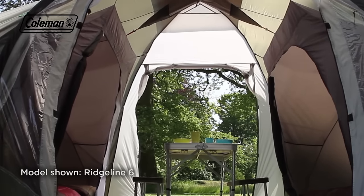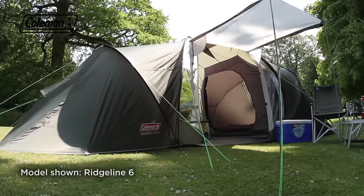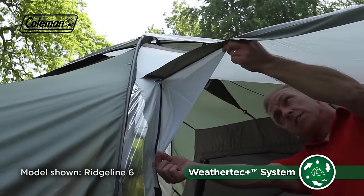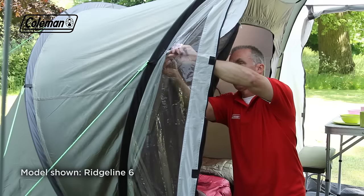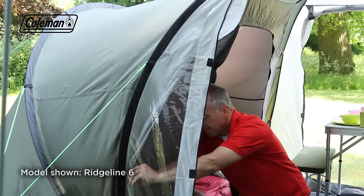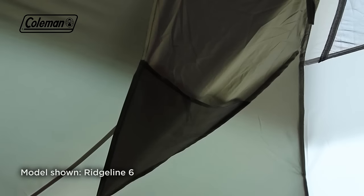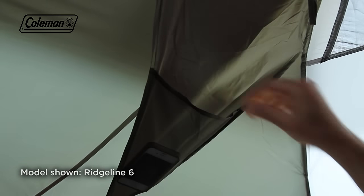Entry and exit is easy thanks to two doors in the living area which can be porched out with a set of poles supplied, and both feature gussets to prevent rain from running into the tent. PVC windows complete with covers present the ultimate balance of natural light and privacy. Practical roof pockets make it easy to keep small items organised on the campsite.